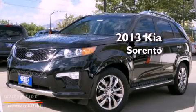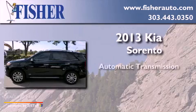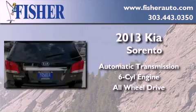This is a brand new 2013 Kia Sorento. This crossover has an automatic transmission, a six-cylinder engine, and the added safety and control of all-wheel drive.